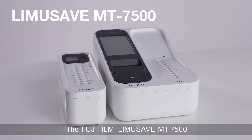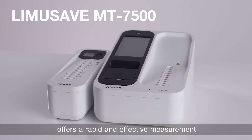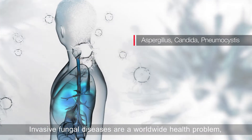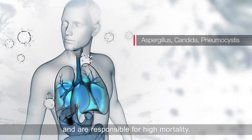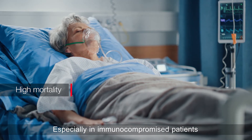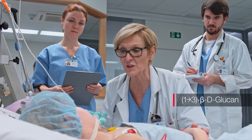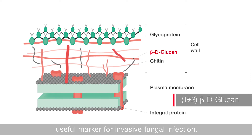The Fujifilm Limusave MT7500 offers a rapid and effective measurement of beta-D-glucan levels from patient specimens. Invasive fungal diseases are a worldwide health problem and are responsible for high mortality, especially in immunocompromised patients and people with chronic disorders. Early detection can save lives. Beta-D-glucan is proven to be a useful marker for invasive fungal infection.